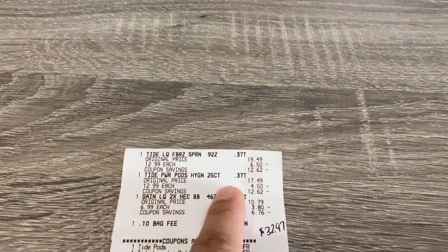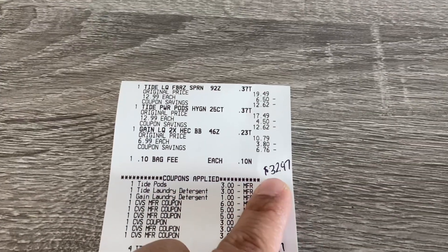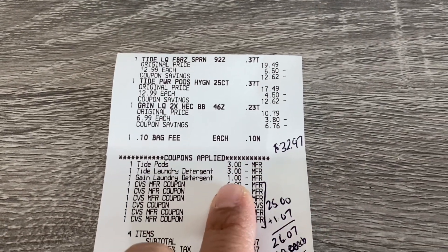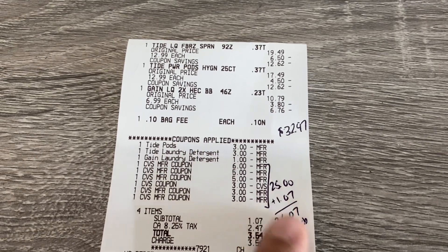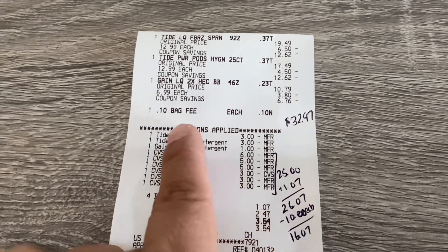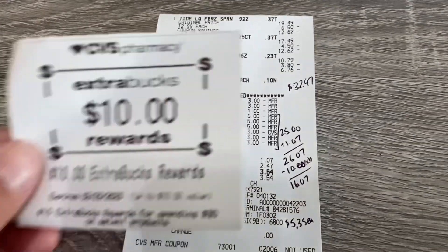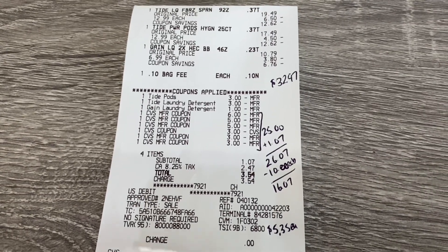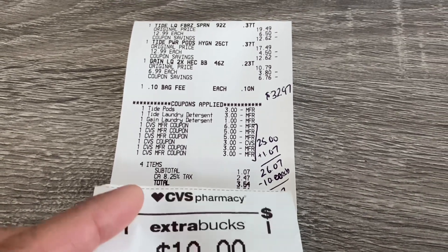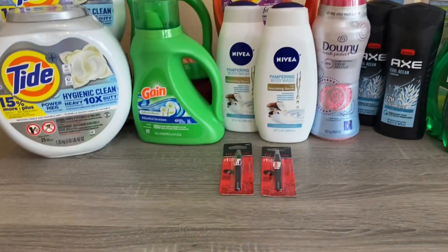Over here you've got the Tide liquid, the Tide Pods, and the Gain — came to $32.97. There are my three digital coupons. I rolled $25 in extra bucks, paid $1.07 because I did buy a bag, and I got the $10 back, working out to a cost of $16.07, or $5.35 each — not bad for those products if you are just starting out.